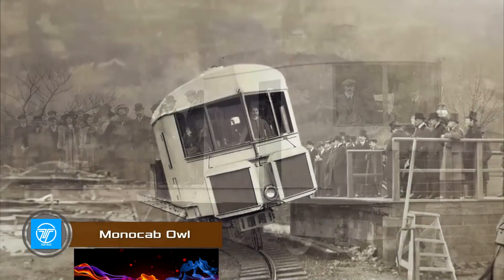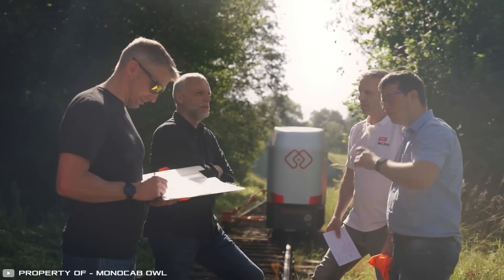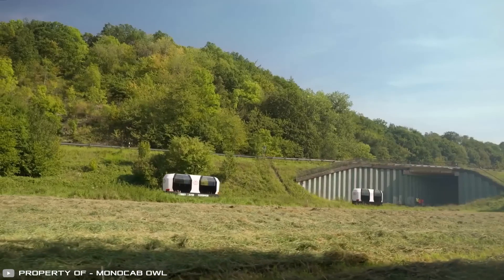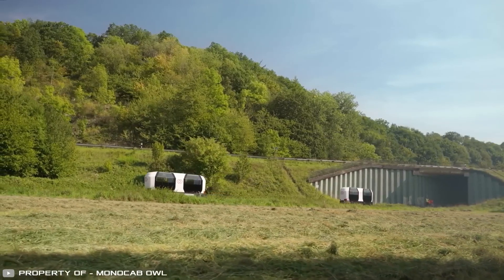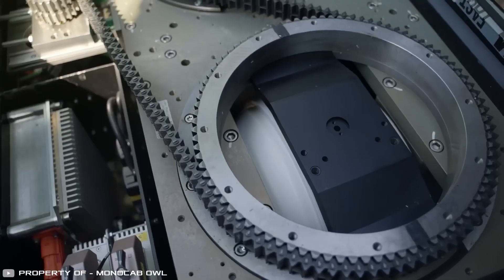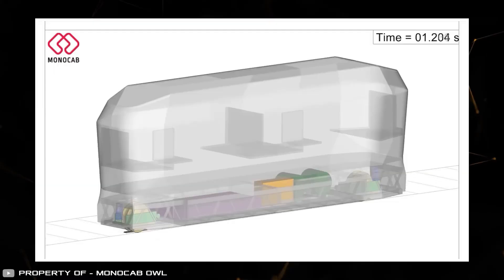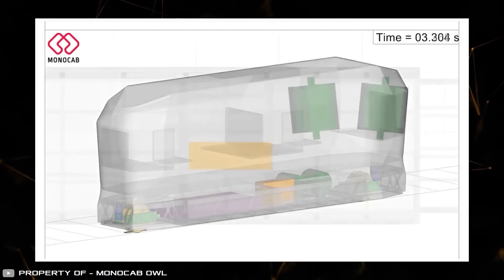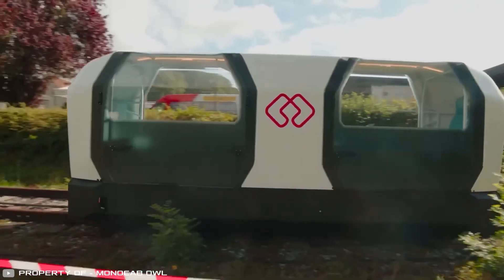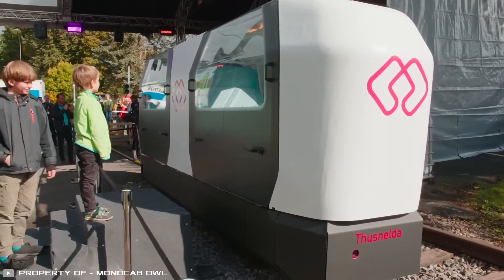The monorail gyroscopic transport was first demonstrated to the public in 1909. Today, engineers at Owl University have decided to revisit the forgotten concept in their new project, Mono-Cab Owl — a self-propelled monorail cabin with gyroscopic stabilization and autonomous electric drive. Unlike other similar structures, this transport balances on a single rail without any mechanical support. One cabin accommodates up to six people and can be combined with other cars into trains.